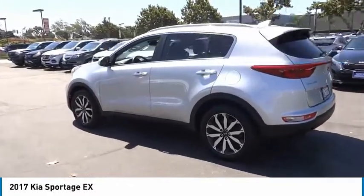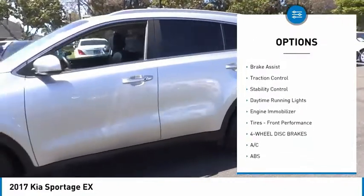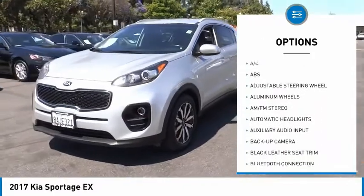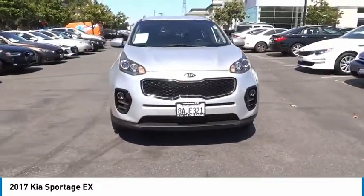Here are some of this vehicle's great options: tire pressure monitor, heated mirrors, aluminum wheels, rear spoiler, brake assist, traction control, stability control, daytime running lights, engine immobilizer, tires, front performance.